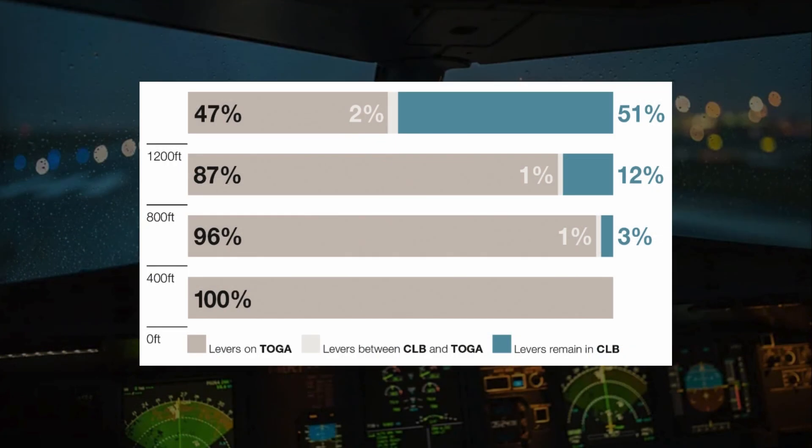The study showed that when performing go-arounds above 1,200 feet, more than 50% of crews did not select TOGA thrust as recommended. Instead, they opted to adjust engine power manually. This deviation from the standard procedure not only complicates energy management, but can also result in unexpected aircraft trajectories, potentially compromising safety.